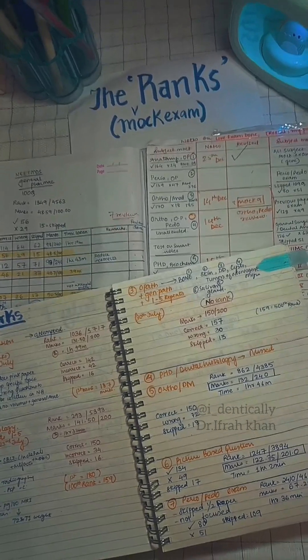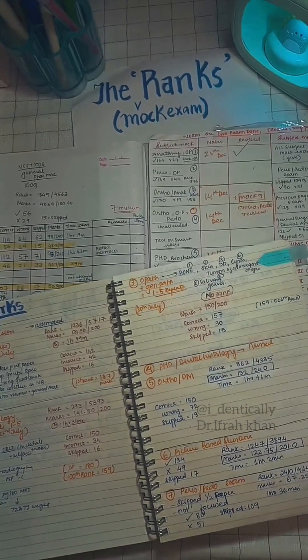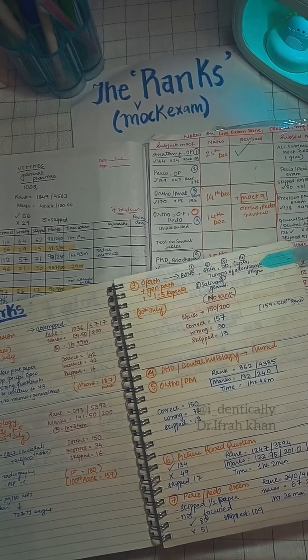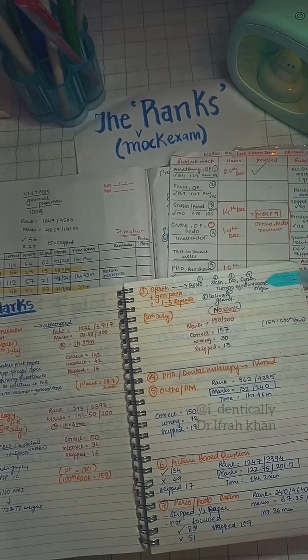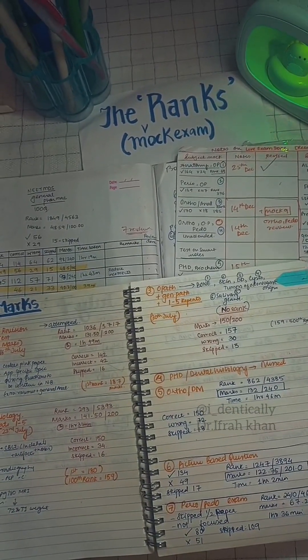You should only count those ranks where you have done your best, or at least you have revised 70% to 80% of the core topic or the syllabus of the exam. You need to take your mock exams very seriously.